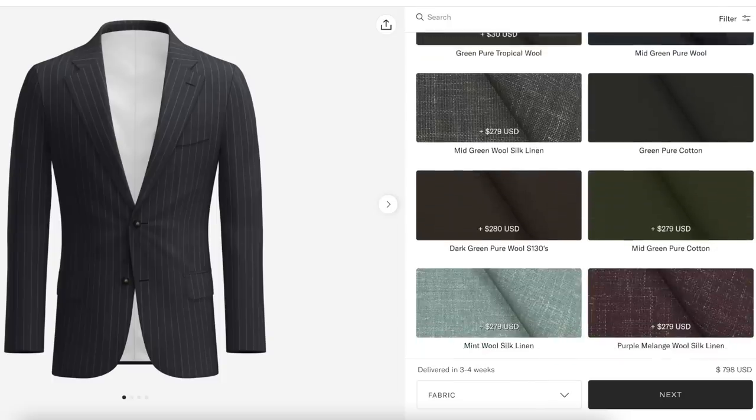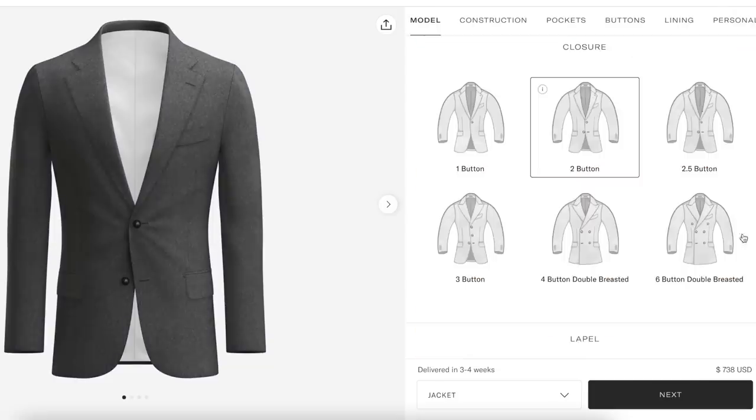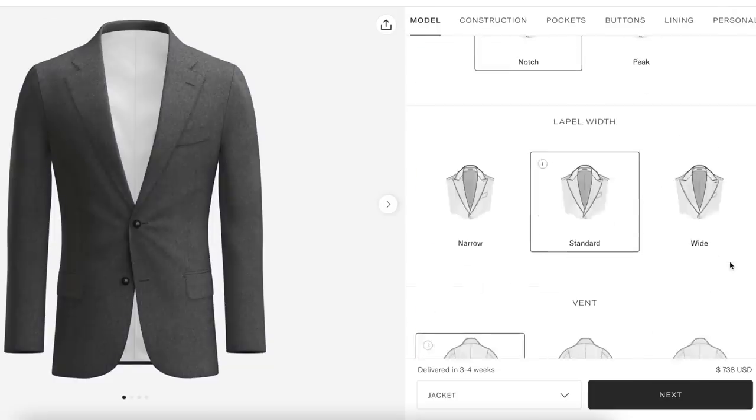Let me show you how the custom made program works. You can do it all online, all in store, or you can start online and then go into the store to get your measurements — which is what I did. I selected most of the details online, which are super cool by the way. You get to select the fabric, the number of buttons, the lapel, the vents, the construction — you get to pick every inch of the suit. It's so nice, and it makes it unique. No one has this exact suit that I'm wearing right now, and that is pretty damn cool.